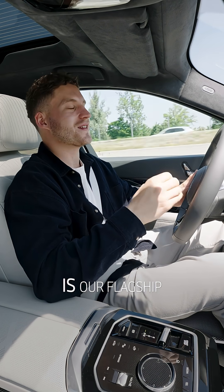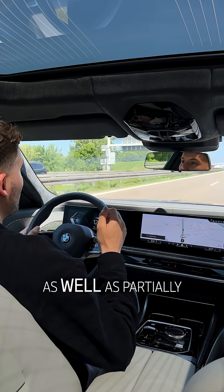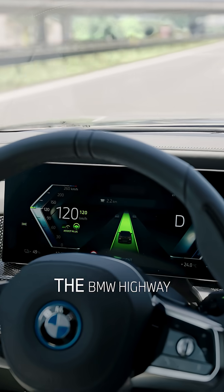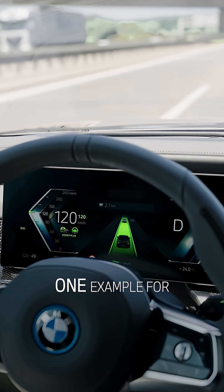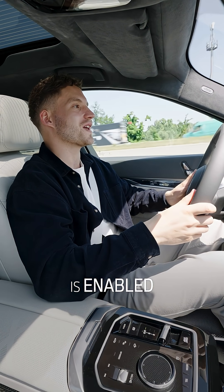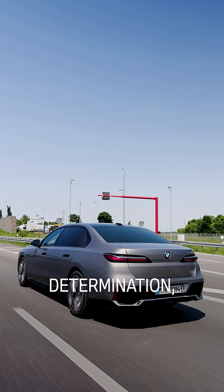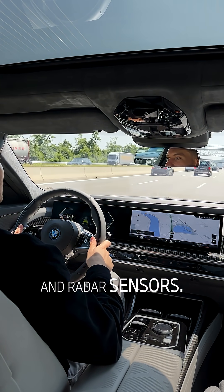The BMW 7 Series is our flagship when it comes to automated driving. It offers highly automated as well as partially automated functions. The BMW Highway Assistant is one example for partial automation. This level 2 feature is enabled by the interplay of highly precise maps, accurate location determination as well as onboard cameras and radar sensors.